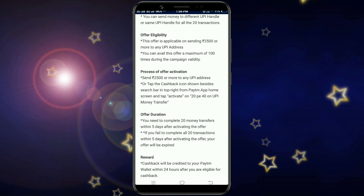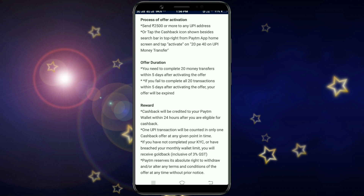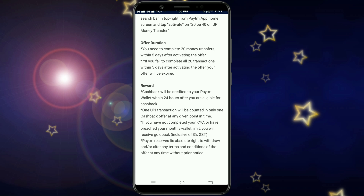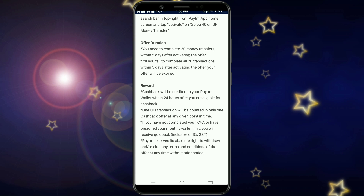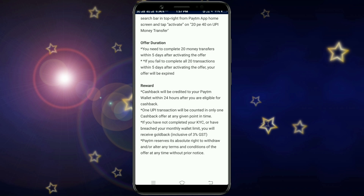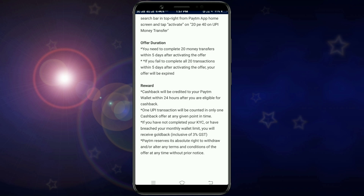This is the 20-pay-₹40 offer. You can complete the offer before the March 30 festival. If you have KVC cashback, you can save money in your gold bank and transfer it to your bank account. For this 20-pay-₹40 offer, please like and share. Thank you for watching, see you next time.